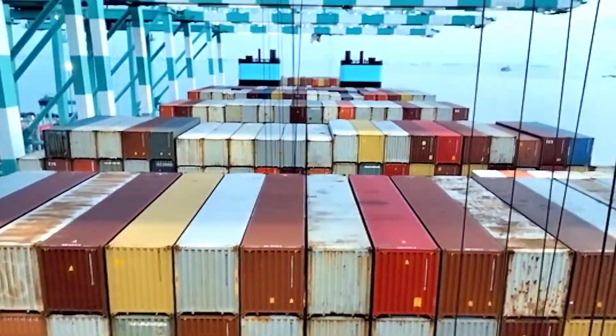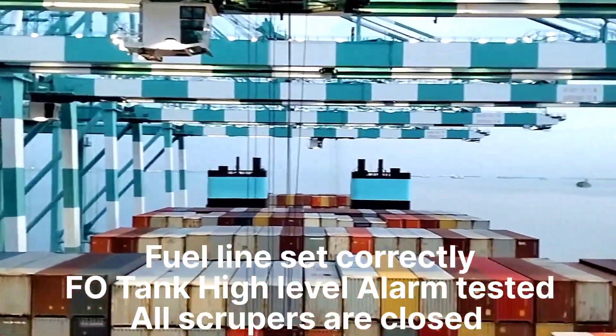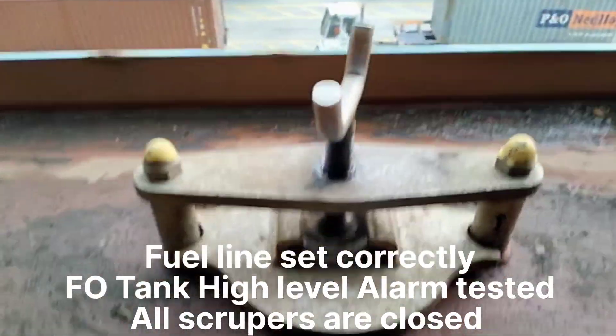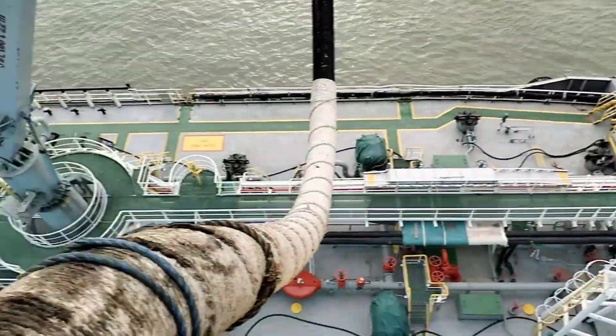Before starting the bunkering operation, we need to make sure that all the fuel lines have been set up correctly, high-level alarms tested, and all scuppers are closed. Today our ship is going to be involved in the bunkering operation. In simple words, we are going to refill fuel in her fuel tanks — like we cannot work more without our food, a ship also cannot sail further without fuel.